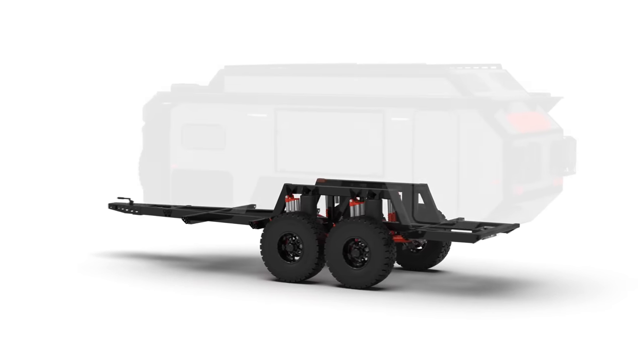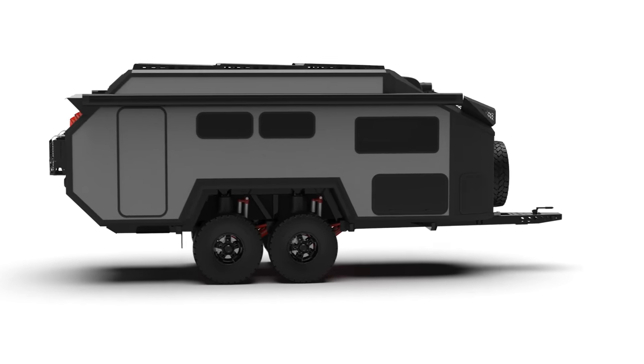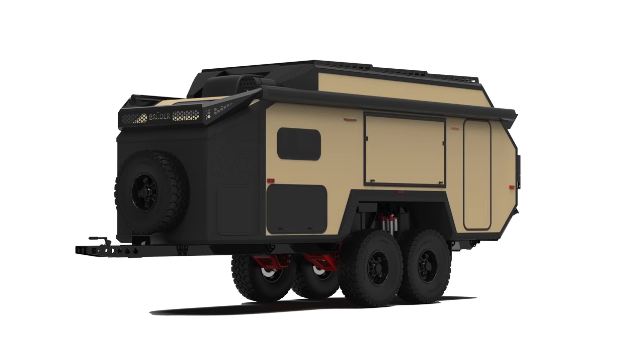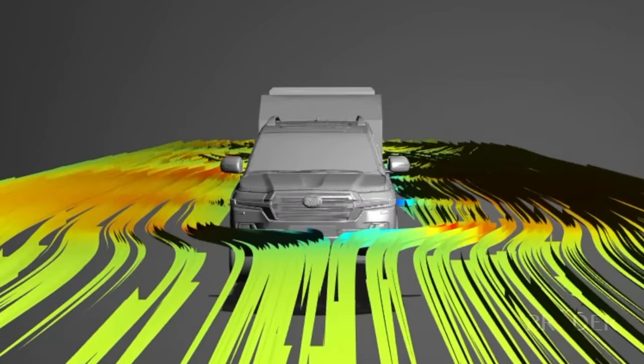The EXP7 has been designed in two formats. The PT features the patented Bruder roof lift mechanism, and the GT has the taller fixed roofline. Both are aerodynamically designed and come with an identifiably Bruder silhouette.